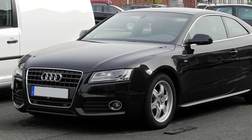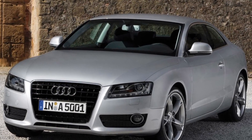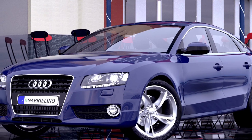What's up, car enthusiasts? Welcome back to my channel. Today we're delving into the Audi A5 from 2007. Get ready for an exciting analysis of this sleek and sophisticated coupe that combines elegance, performance, and cutting-edge technology. Let's dive into the Audi A5.